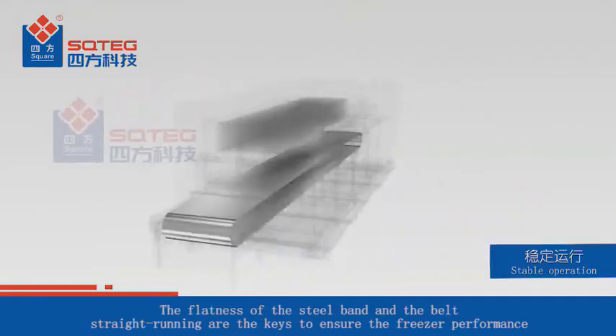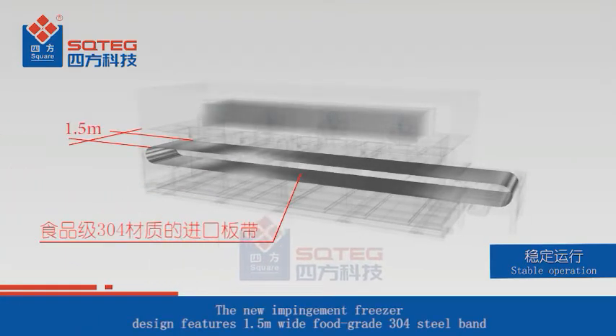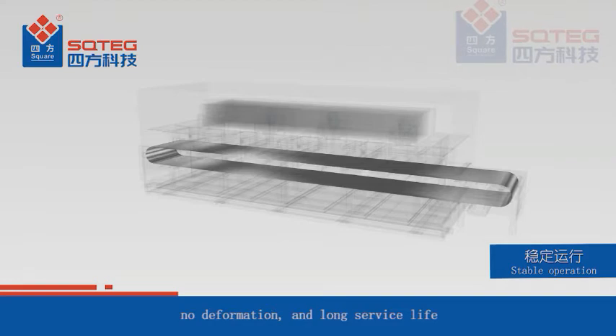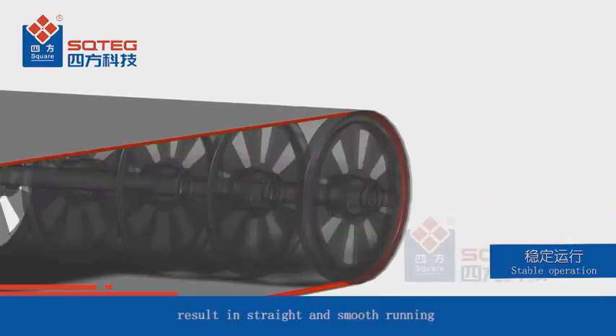The flatness of the steel band and straight belt running are keys to ensuring freezer performance. The new impingement freezer features a 1.5-meter wide food-grade 304 steel band, which has advantages of high strength, no deformation, and long service life. A rubber wedge strip at the back of the belt fits into the groove pulley, resulting in straight and smooth running.